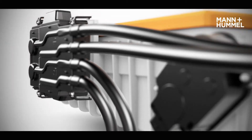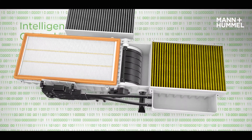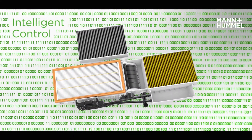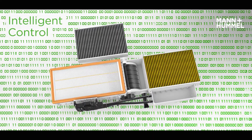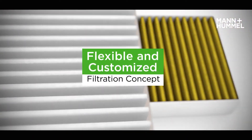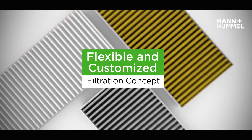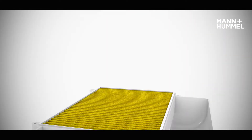Sensors monitor the air quality inside the cabin and the fresh air supply. They actively determine which of the three filters the air will go through. By combining different filter media, this system can combat a wide range of pollutants and meet a great variety of customer requirements.